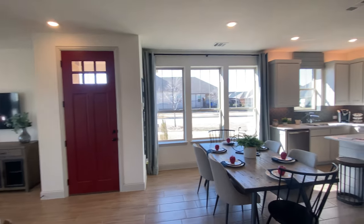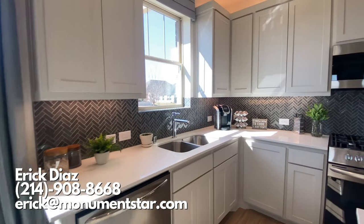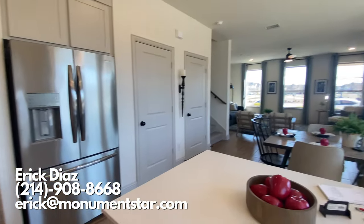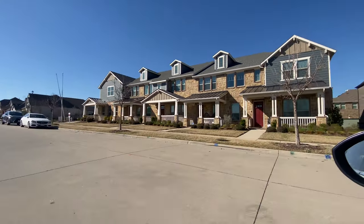Here's the downstairs area — nice open space layout. If you are interested in this neighborhood or any other homes in Garland or the surrounding areas, make sure you reach out to me. I would love to be able to help you find your future home. Thank you so much for watching this video. Make sure you go check out all the other ones on my channel and I will see you at the closing table.